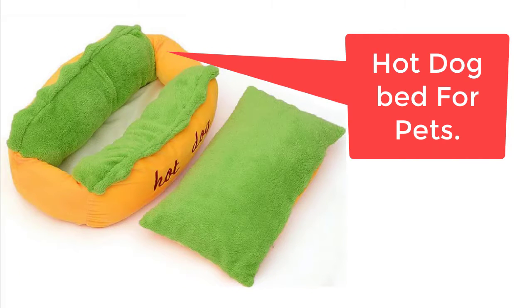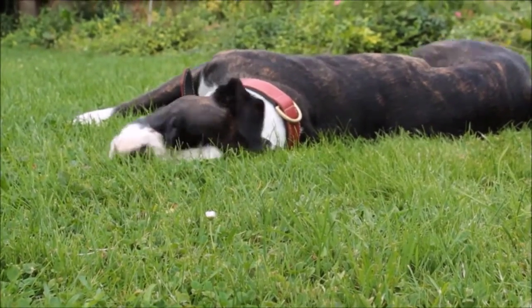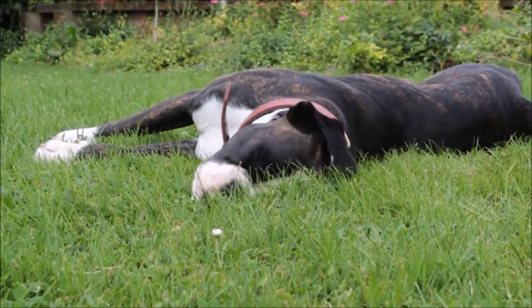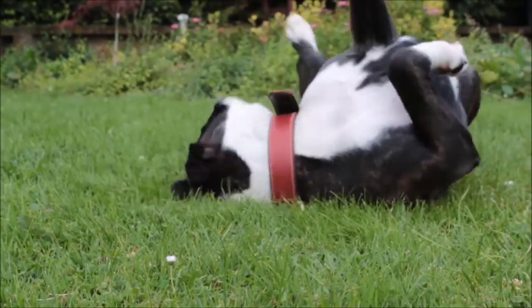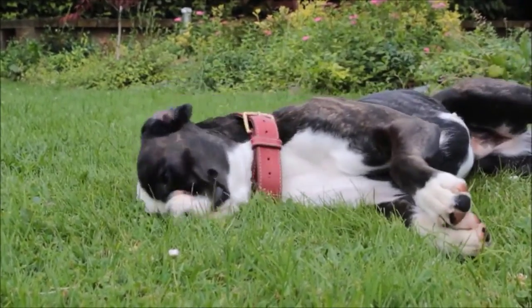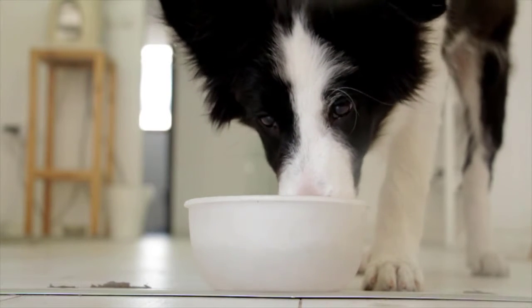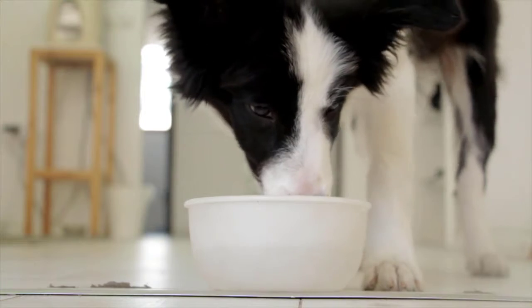Owners who have house floors made up of wood or tiles can relate to the problem that their dogs try to sleep in their beds and sofas. This is mainly because dogs are not comfortable on the hard floor. Dogs climb to your bed for sleeping during the night and napping during the day, because they have no personal place to sleep. This causes frustration as dogs damage your furniture, make it dirty, chew your things, and scratch your furniture.